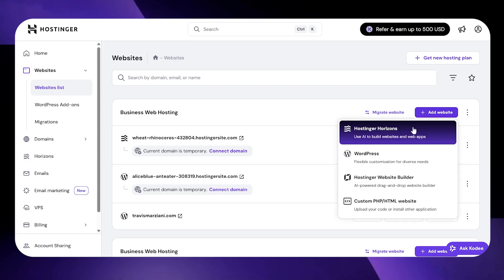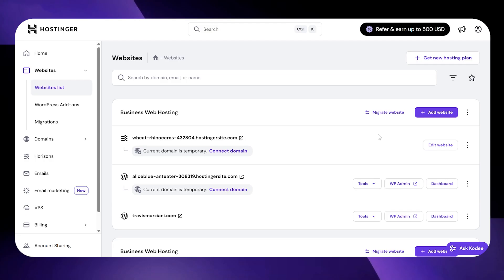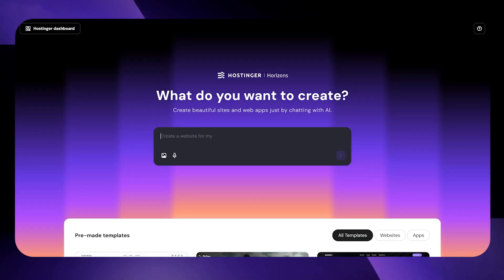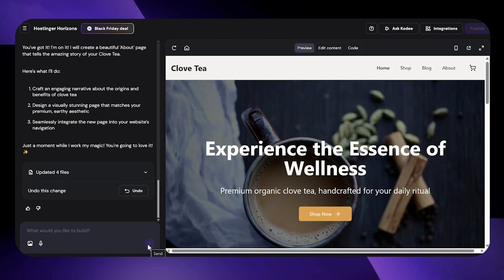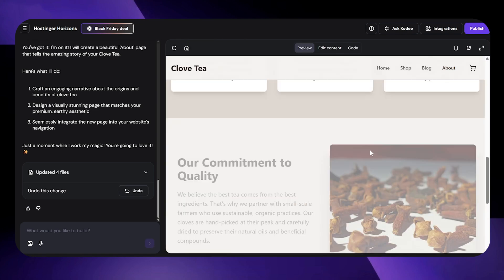After you select your plan, you're going to choose between two different options: Hostinger's AI Website Builder and Hostinger Horizons. Hostinger Horizons is the AI-first automated path — it's all about speed and ease of use. With Horizons, all you have to do is describe your business in a prompt, and the AI generates a complete website for you, including text, images, and layout.